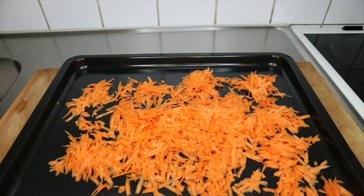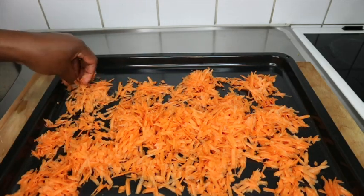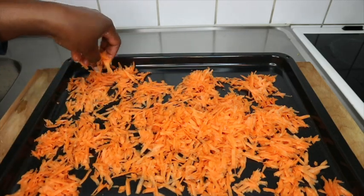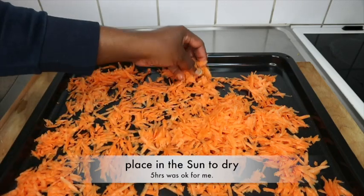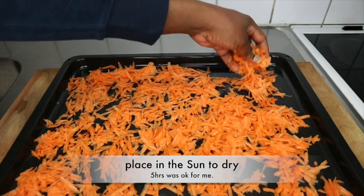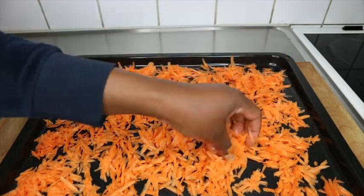Go ahead and grate the carrots, and I'm going to spread them in this tray right here and put it out in the sun. Thank goodness we have some sun these days! I'm going to sun-dry this for close to five hours and I'll come back to show you.